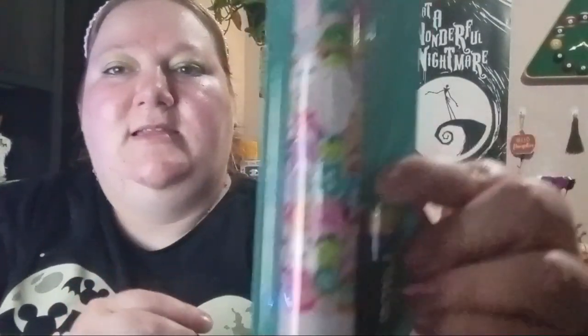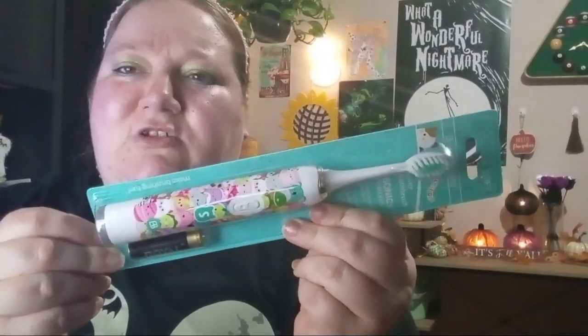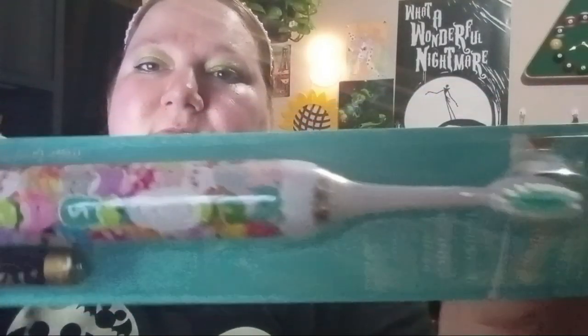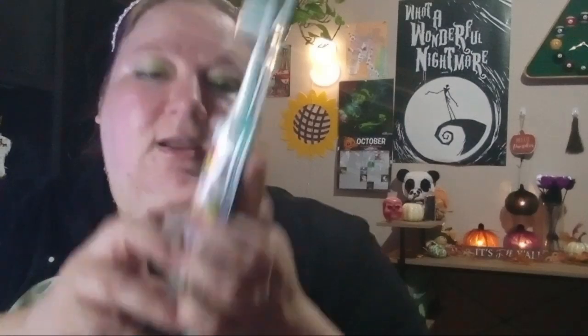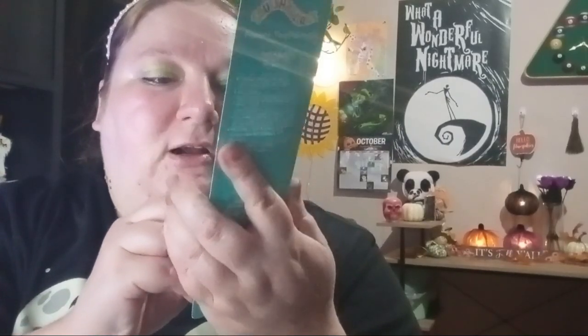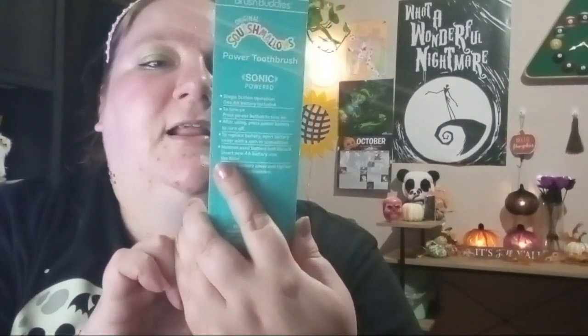Then I found a new toothbrush. These are like the little Squishy Mallows style and it comes with a battery, which is a good deal — most toothbrushes sometimes come with two batteries, but a lot of stuff at Dollar Tree never comes with batteries, so it's good that it does. I got this one for me. I already have a toothbrush right now but when I run out you replace it every so often. It's got a little unicorn — a little uni-bear — on it. I didn't even notice that in the store. It's sonic powered, easy grip handle, and it's from Brush Buddies.